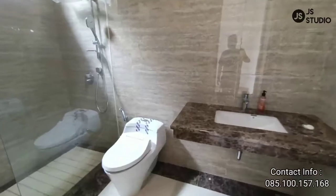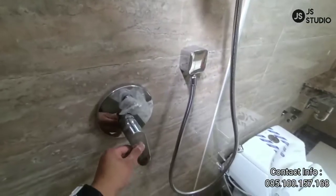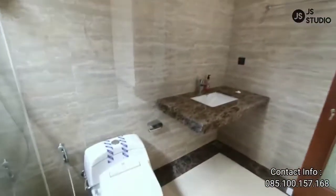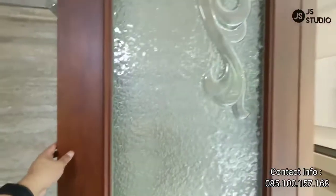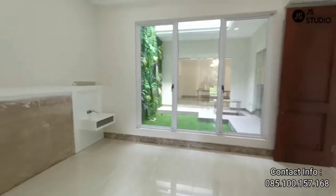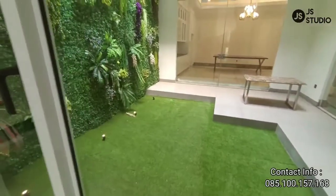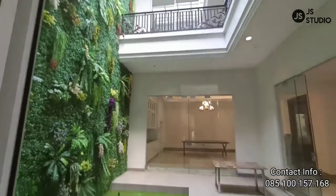Kita lihat kamar mandinya — kamar mandinya ini sangat mewah. Dan juga sanitarinya ini sangat bagus sekali, buatan dari Jerman. Pintu-pintunya juga menggunakan kayu merbau, jadi sangat bagus sekali. Rumah ini, terutama di kamar tidur pertama ini, bisa melihat view taman dalam rumah. Temboknya sangat keren. Ini baru rumah pertama yang sangat indah dan sangat mewah.